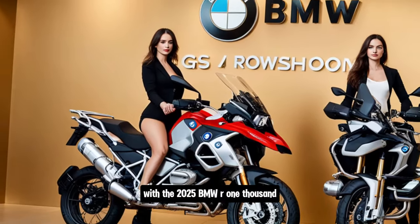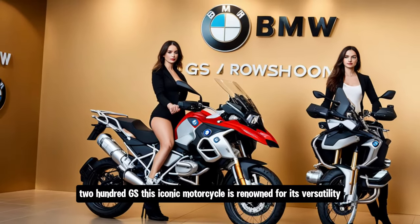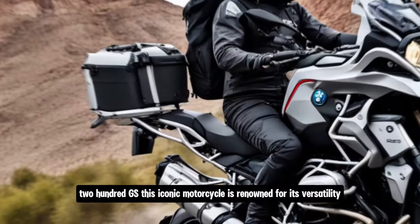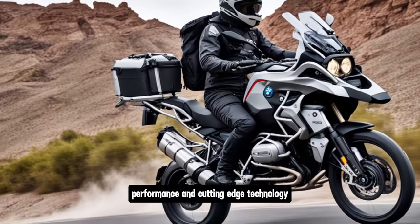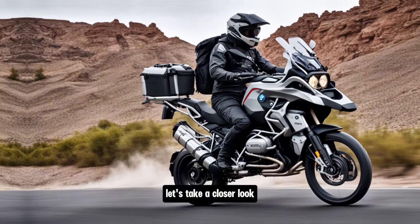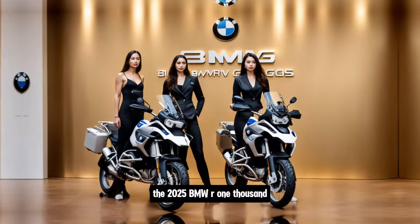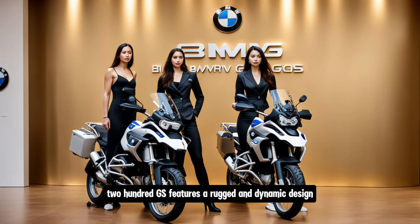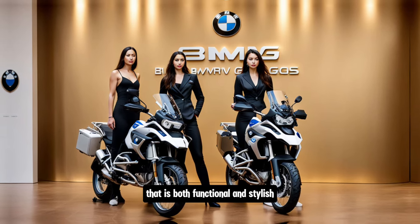Today we're looking at the 2025 BMW R1200GS. This iconic motorcycle is renowned for its versatility, performance, and cutting-edge technology. Let's take a closer look. The 2025 BMW R1200GS features a rugged and dynamic design that is both functional and stylish.